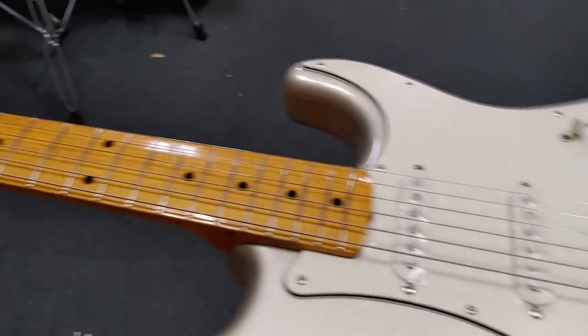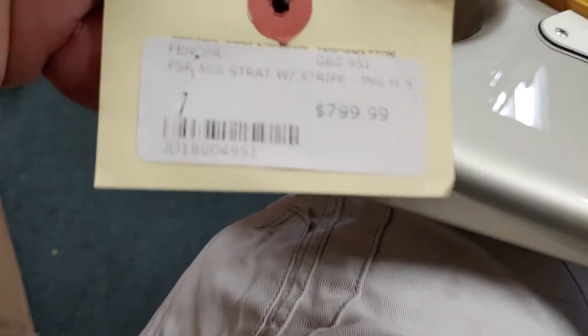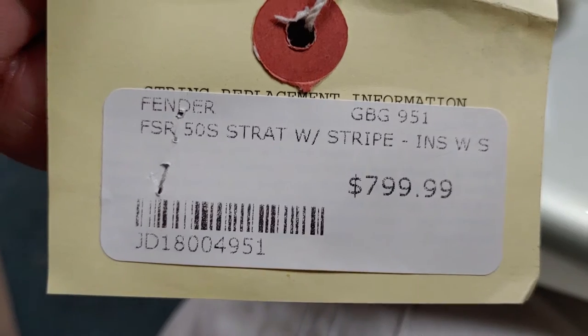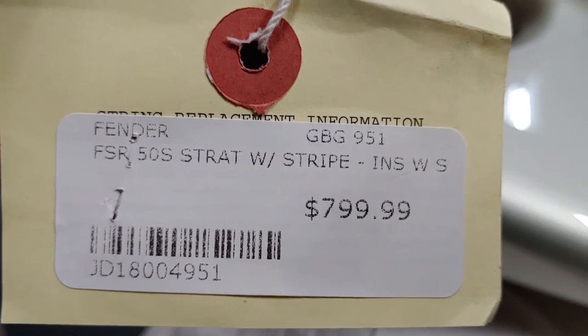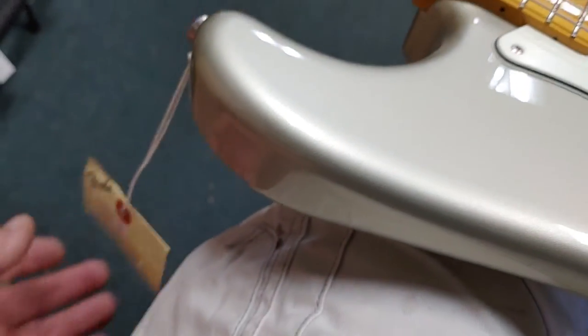And the price tag — you don't even want to know. I shouldn't even tell you because someone's going to buy it online. FSR 50 Strat — $799. Made in Japan, right now.